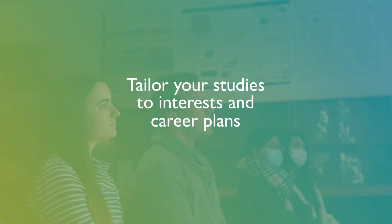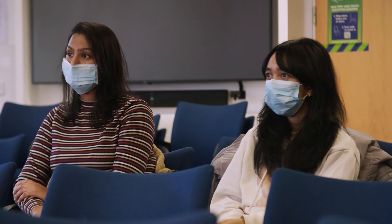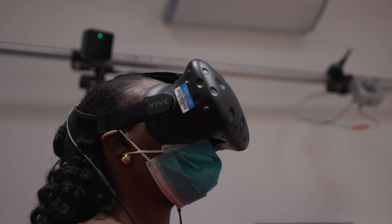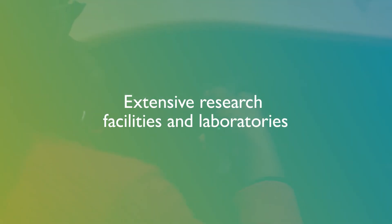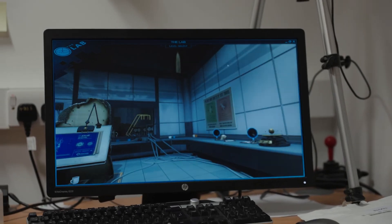Third, key aspects of our course are designed to ensure that students can tailor their study according to their interests and career plans. This includes the apprenticeship, but also classes and assessments. Our students have considerable freedom in selecting among optional seminars and workshops, and in customising the topics for assessments.